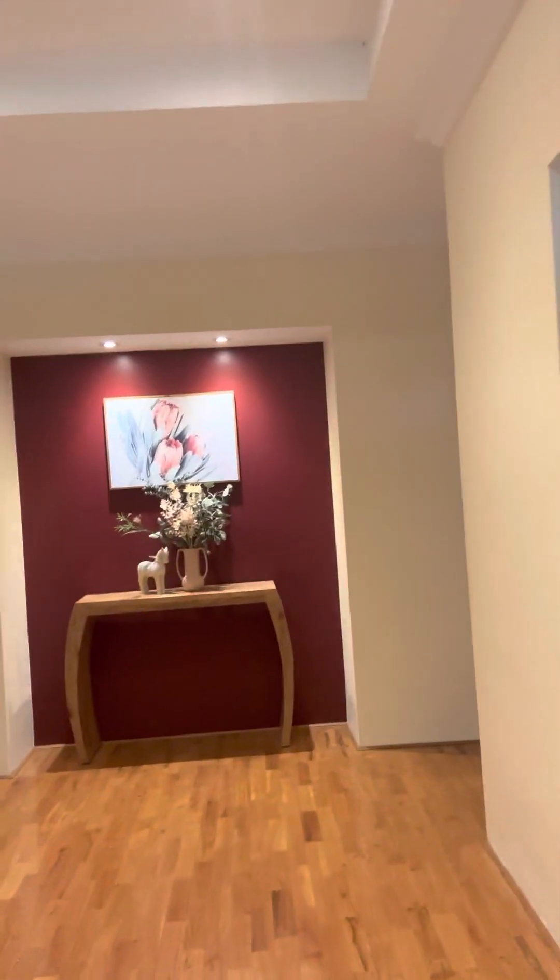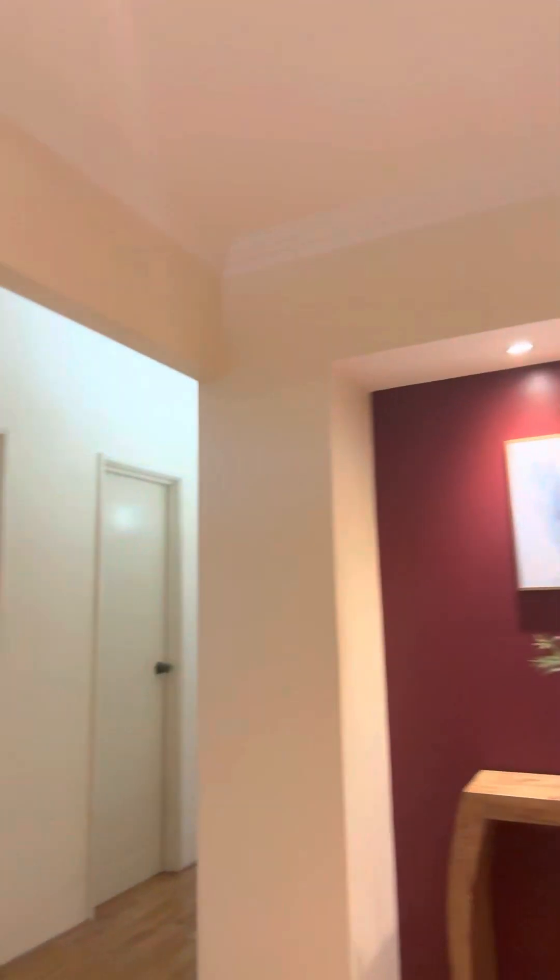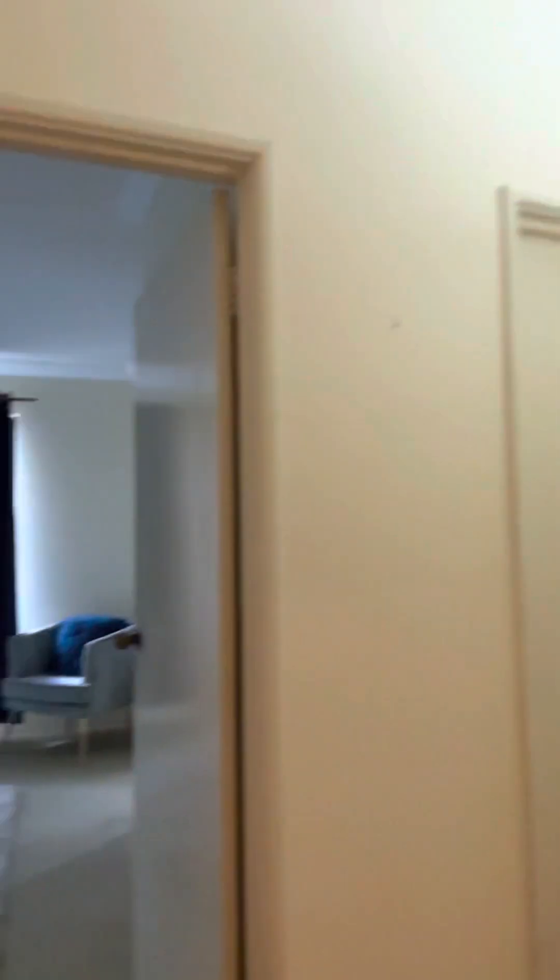Nice entry. Look at the feature ceilings and the nice timber floors. To the left you've got the master bedroom, and to the right you've got the minor bedrooms plus a study. It's four beds plus study.